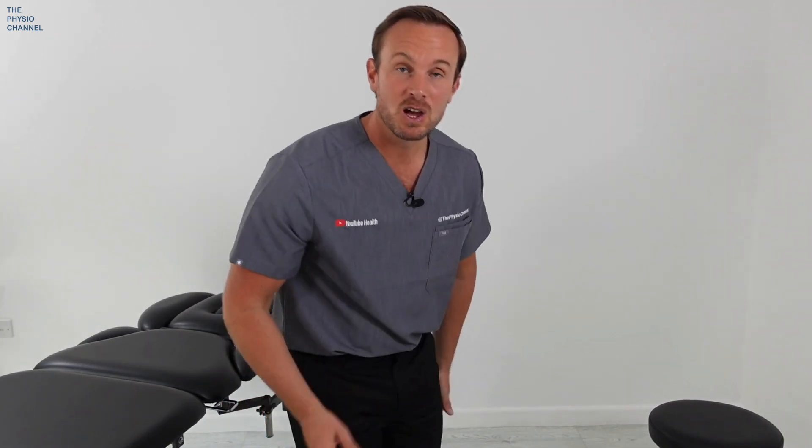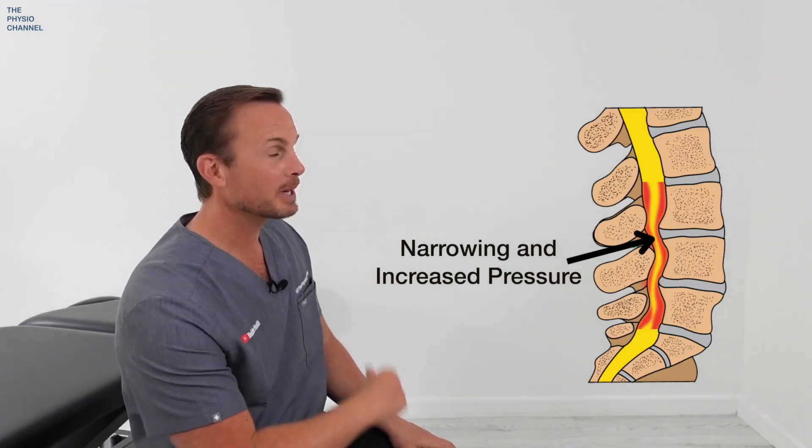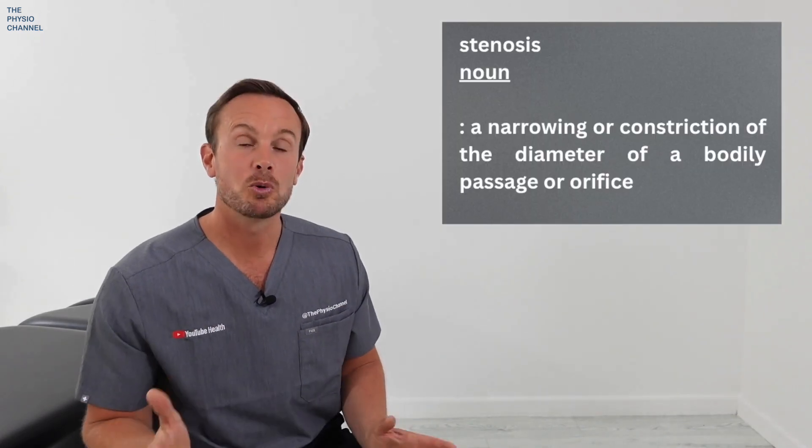The key symptoms are buttock and leg pain when standing and walking. Other common symptoms include heaviness in the legs, pins and needles in the buttocks radiating down the legs, and night cramps can be a key feature. These symptoms are due to pressure on your nerves caused by narrowing of the lumbar spinal canal. The word stenosis means narrowing, and more precisely, the blood supply to the nerves is reduced by this narrowing in the spinal canal.